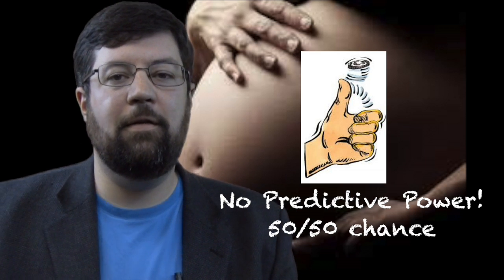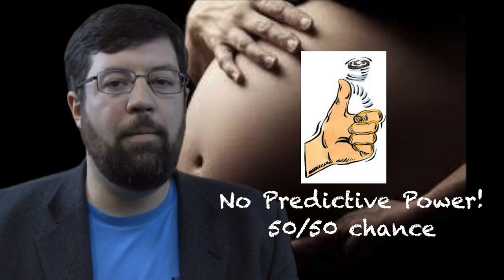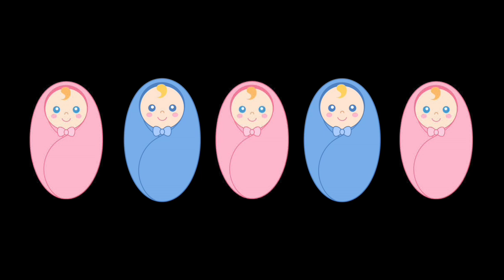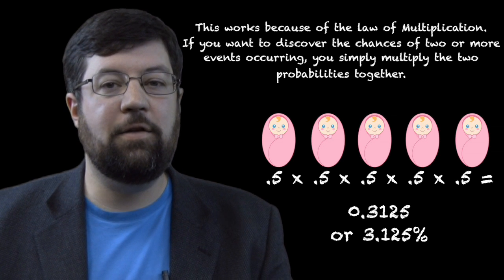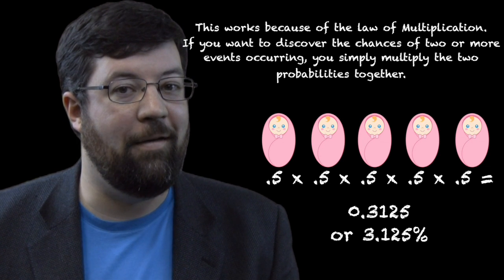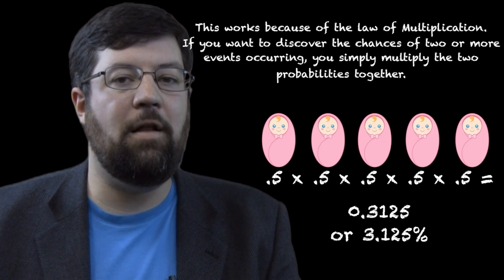What probability can tell us is the likelihood of other interactions. Let's say that same woman has five children in a row. What the Punnett Square and probability can do is predict the chances of every single one of those babies being one gender, or three being male and two being female. For example, the chances of a woman having five babies in a row all the same gender are actually only 3.125%. The Punnett Square doesn't say you will not have five boys or five girls — it says it's mathematically unlikely.